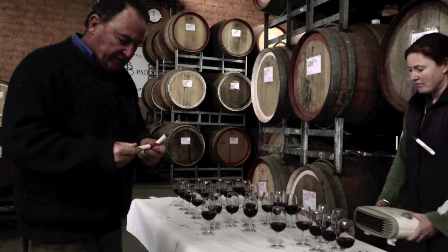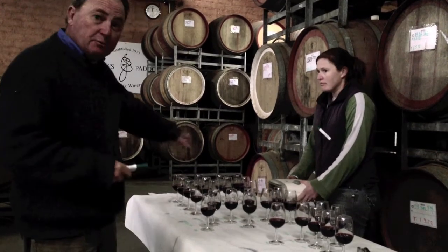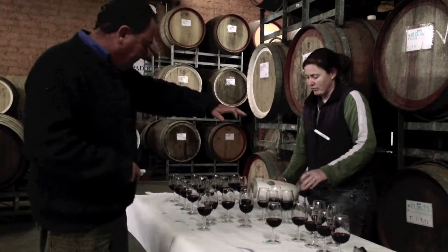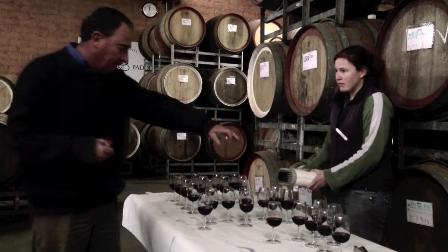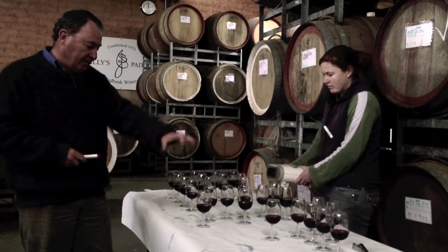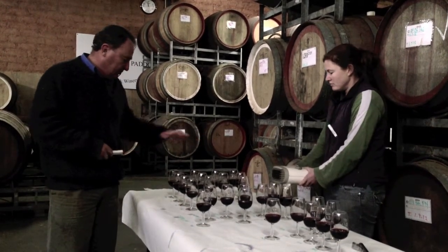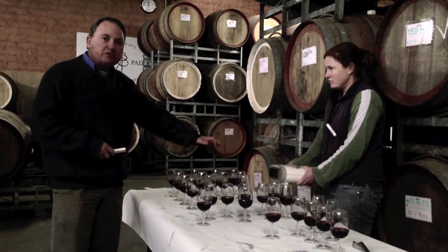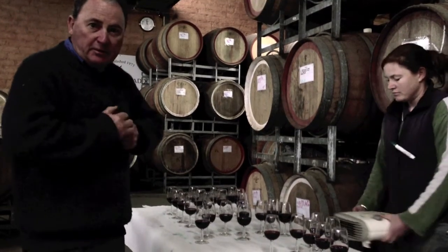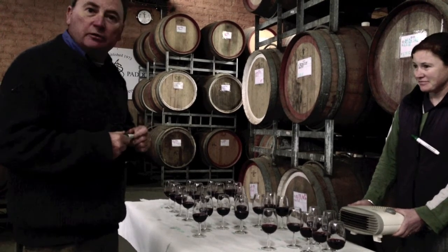We're just doing a tasting today of all the 2012 vintage wines. Each glass represents a barrel. They're in categories — these are Pinot Noir, and these are like Sally's Paddock, and Section 2, and some back paddock, Merlot Cab, and there's some more Sally's Paddocks. We're just going to go through them all to try and determine which wines may wind up in the Sally's Paddock blend, and what we do with all the rest of them.